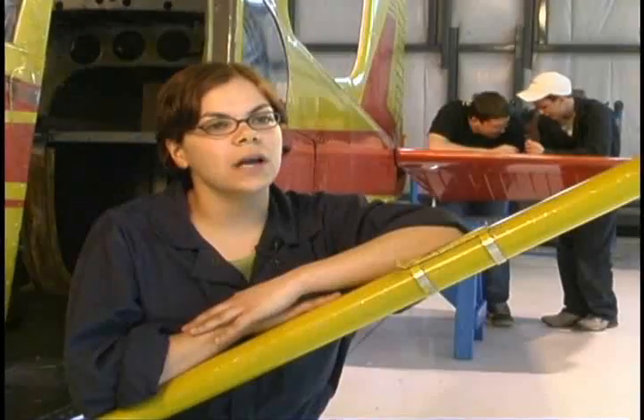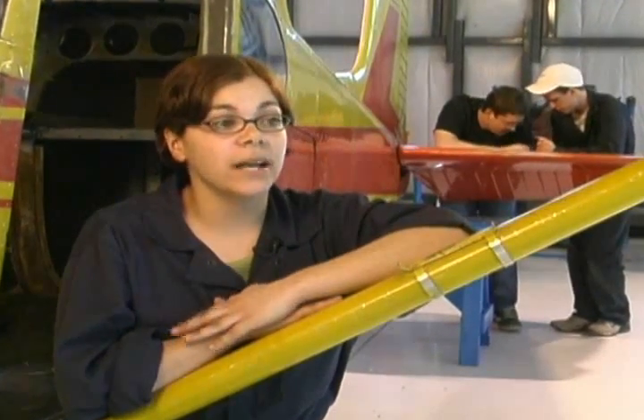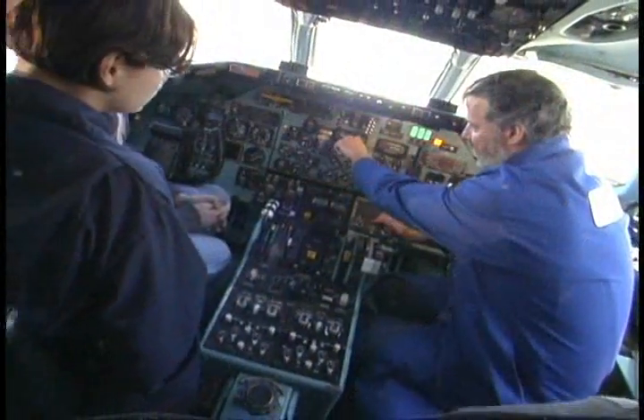It's really hands-on. We get to work in the hangar on actual aircrafts. We get to learn about electronics. There's a lot of theory as well, but I prefer the shop part of it.